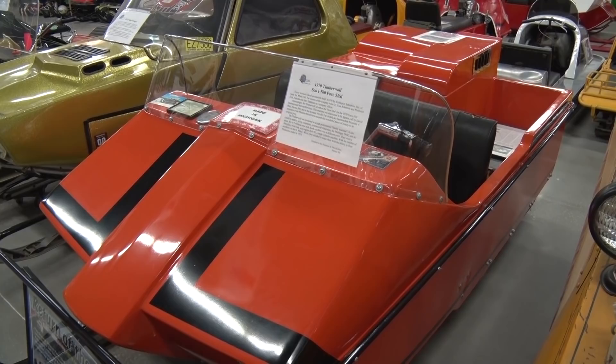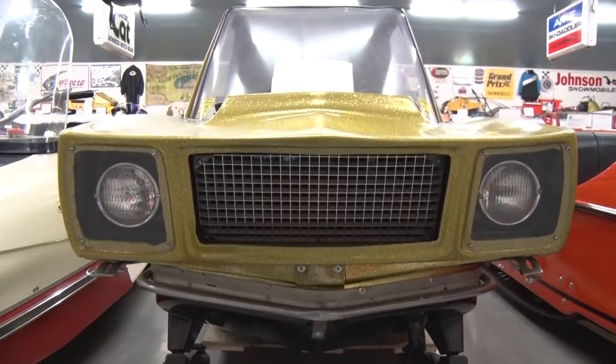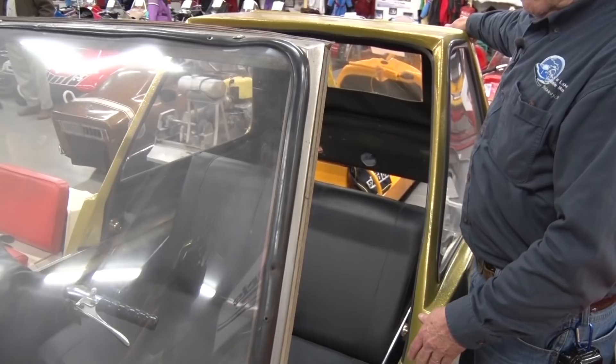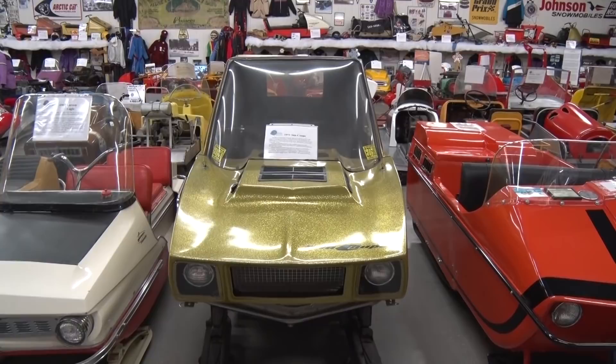This here is a Snow Coupe. The Intivar company bought 200 Polaris Voyager chassis and put this enclosed top on it, calling it a Snow Coupe. It's all Polaris underneath; the top is called Snow Coupe, and it's a two-seater. You open and slide the door, jump in, close the hatch, start it, and away you go. The guy who owns this has had it out on the trail but says it's a good place for it right in here now — you can still smell the exhaust in it.